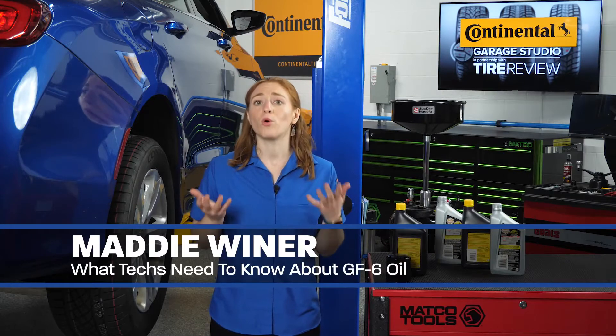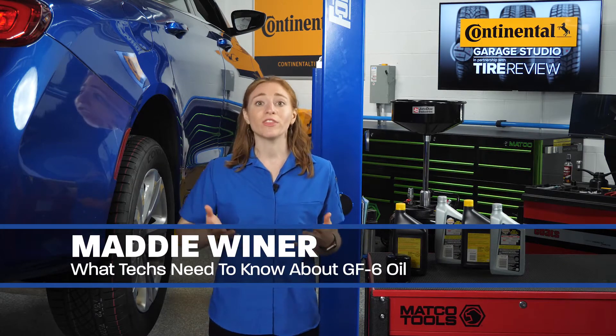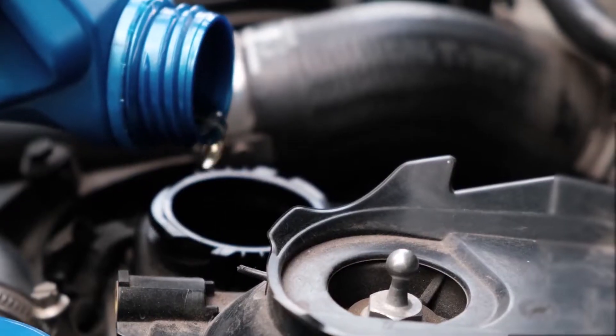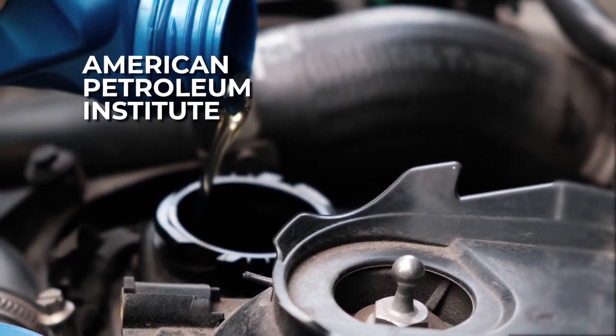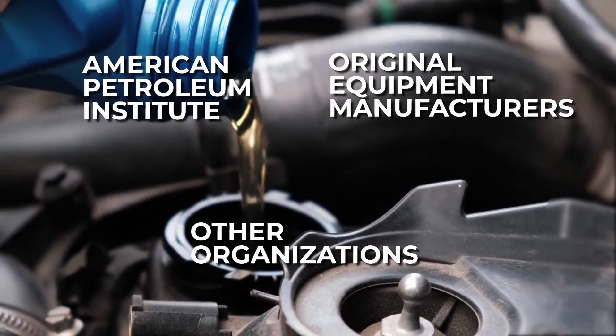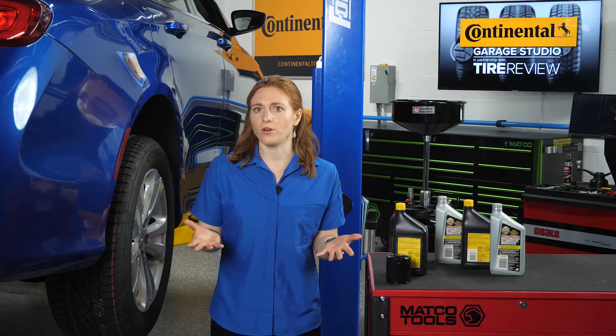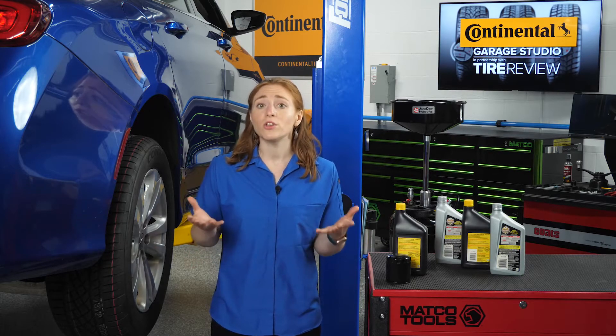Technicians in shops that perform oil changes in the future will need to pay extra close attention to what they're putting in the vehicle. That's because the American Petroleum Institute, OEMs, and other organizations got together to approve a new GF-6 oil standard. What does this mean for shops? With this new oil standard, oil marketers will be releasing new products. So here's what you need to know.